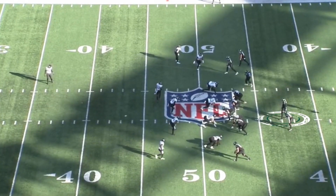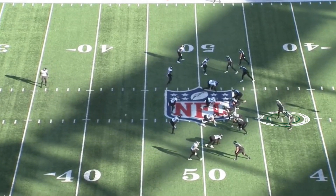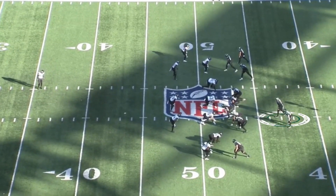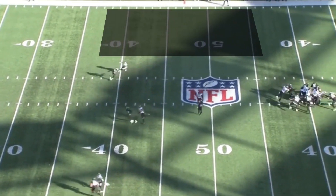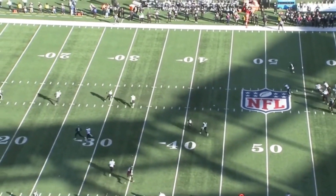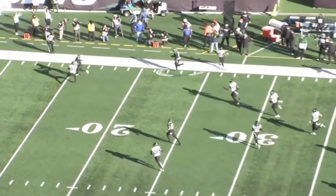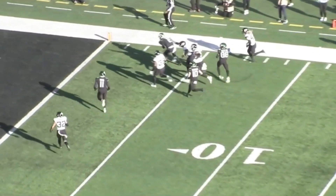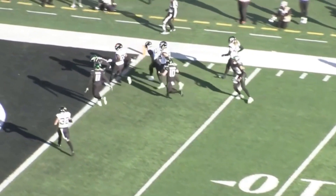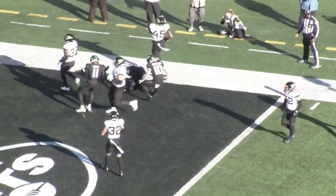Maybe the biggest highlight of the year — against Jacksonville, a first quarter run, the longest run by a Jet player this season. They catch the Jaguars in man coverage, and he sees the right side of the field open up. He took off and didn't stop running. He gets to the sidelines, makes a guy miss, and finishes in the paint for a 52-yard touchdown run — the longest run by a Jets quarterback for a touchdown in Jets history.